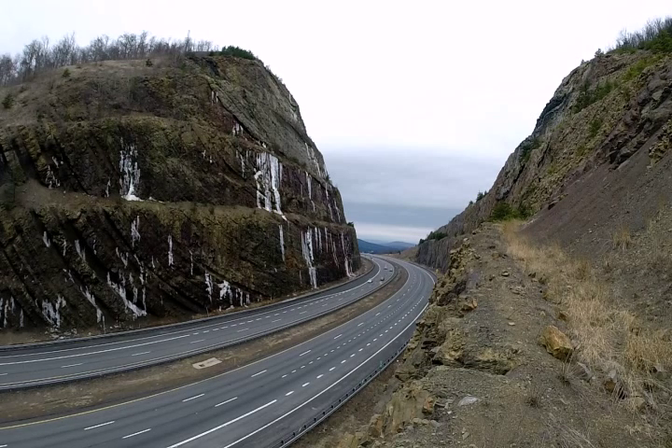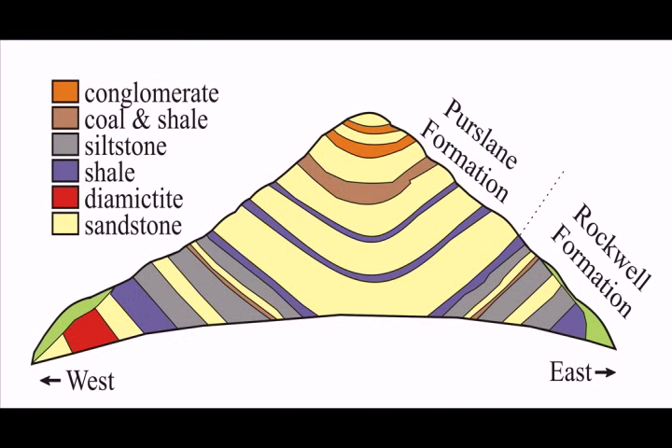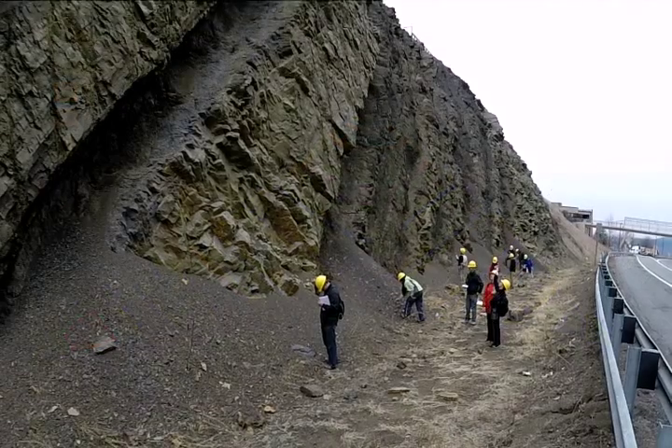These sandstones, coal, conglomerate, and shale were deposited from the erosion of the Acadian Mountains from an earlier phase of Appalachian Mountain Building, and they are differentially weathered even though the outcrop is only about 31 years old.